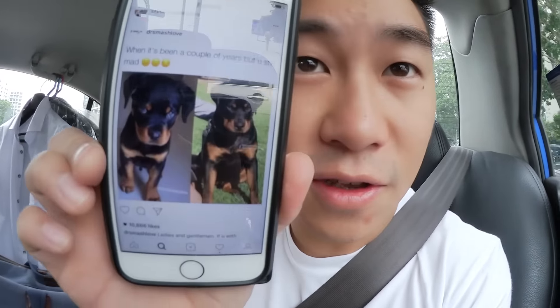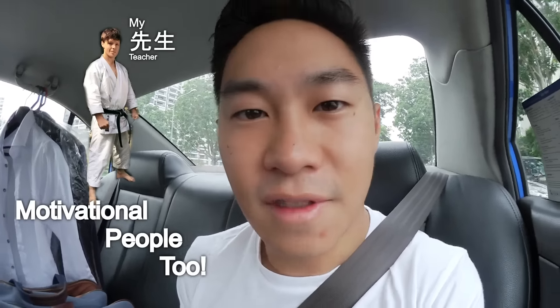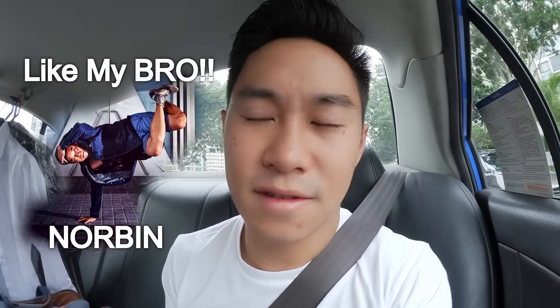Some of y'all might know that I'm in another YouTube channel called Wild Banana. I've got my suit and stuff ready to go for a Wild Banana shoot. What I usually do is look at cute doggies on Instagram and motivational stuff, and I watch b-boys and people that do stuff that I like to be inspired by. And I watch a lot of mixed martial arts as well.